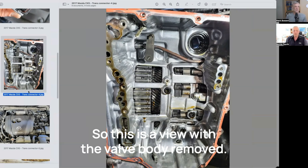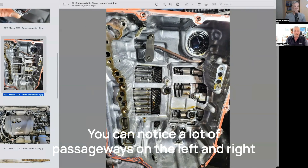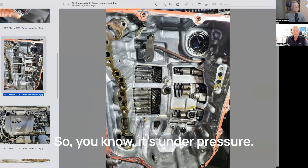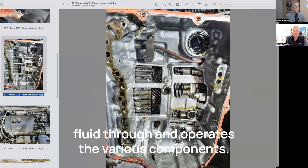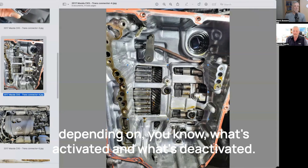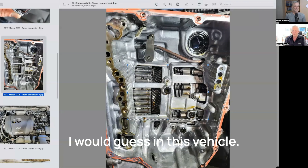So this is a view with the valve body removed — we're looking up into the transmission. You can notice a lot of passageways on the left and right-hand side, a number of holes and openings — this is where fluid flows through the valve body under pressure. There's a pump in the transmission that pumps fluid through and operates the various components. Right in the center there's a clutch pack. These are what operate the transmission's various gears depending on what's activated or deactivated — it'll put it into first, second, third, fourth, fifth. It's probably a six-speed in this vehicle.